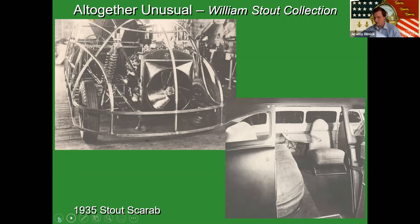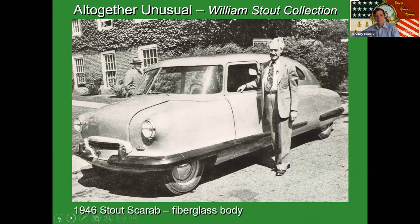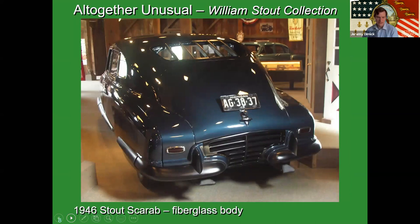The next slide shows Bill Stout with a 1946 Scarab with a fiberglass body — he never really stopped tinkering. Eleven years after the original Scarab, he kept one 1935 Scarab, pulled the aluminum body off, and created a fiberglass body. It's currently at the National Corvette Museum, as the Corvette credits Stout and the Scarab fiberglass body as one of the forerunners of that technology.